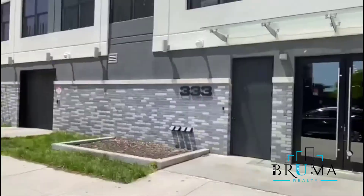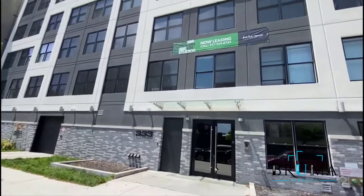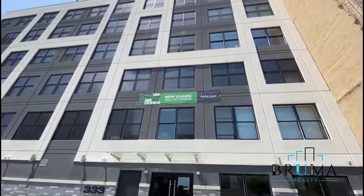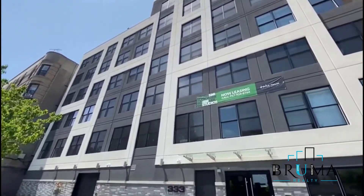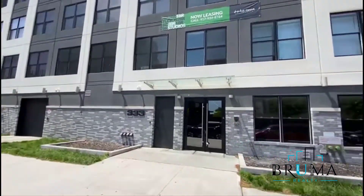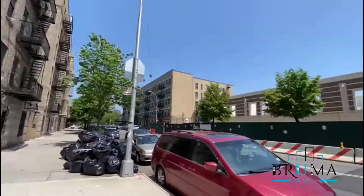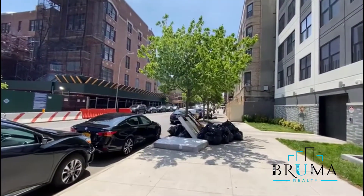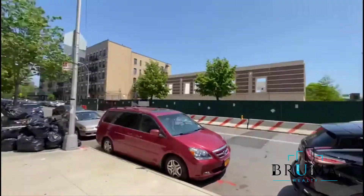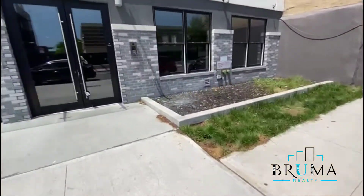333 Cypress Avenue, beautiful brand-new construction at the corner of East 141st. Now let's head in.